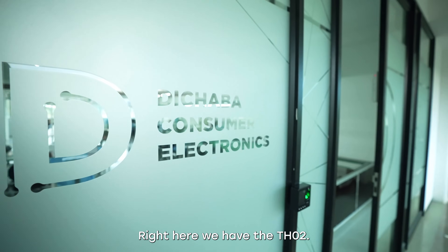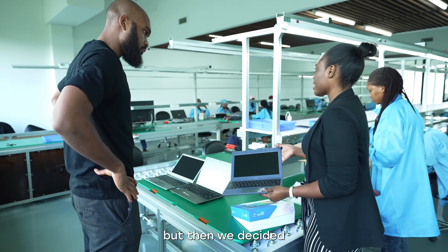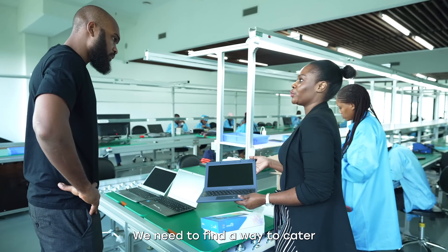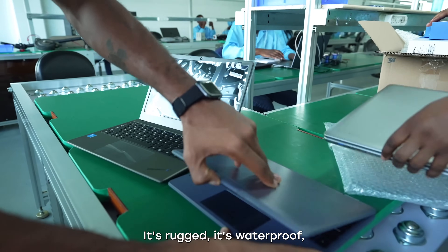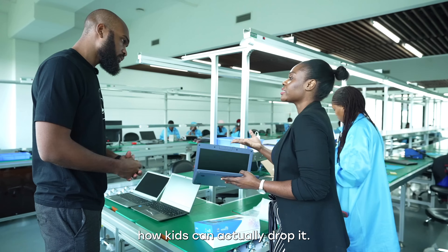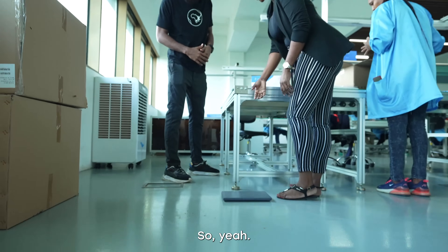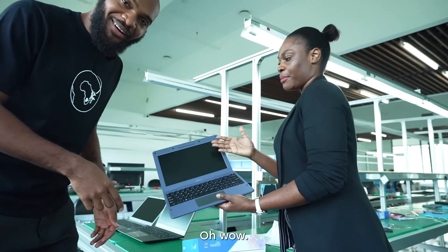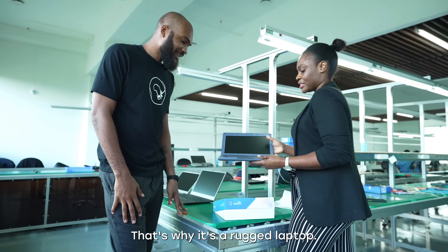Right here we have the TH02. This is currently ongoing with the Botswana government, but we decided we shouldn't only cater for the government — we need to find a way to cater for private schools too. So this is what we came up with. It's rugged, it's waterproof, it's dust proof, and it's solely designed for kids — because you know how kids can drop things. From this height, nothing actually happens to it and nothing happens to the screen. That's the beauty of it — that's why it's a rugged laptop.